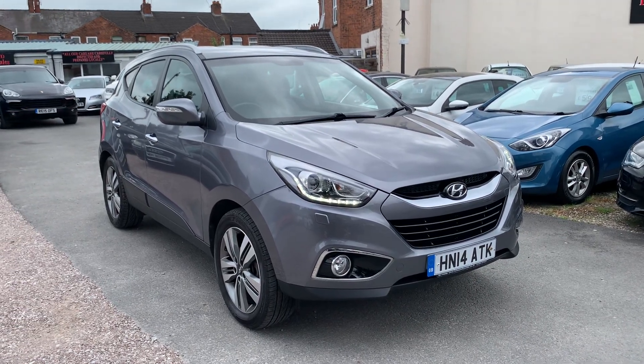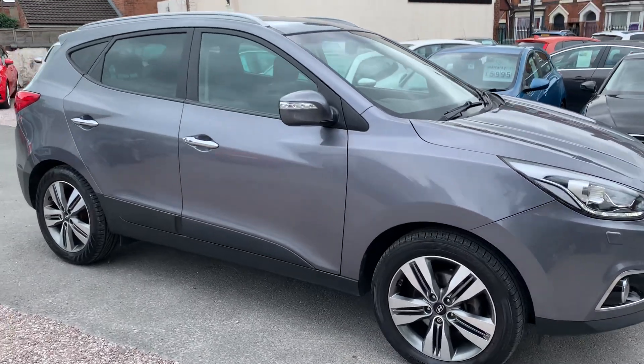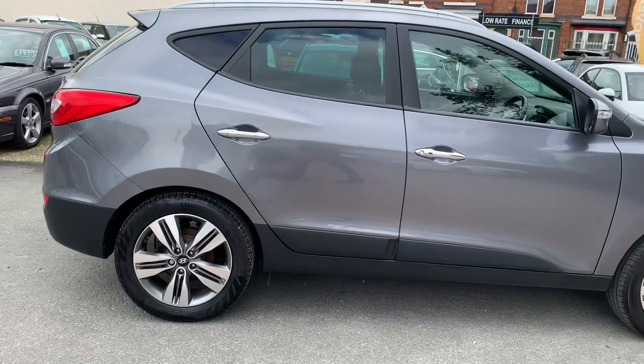Hi, it's Richard from DNC Car Sales in Crewe. I'm just going to do a quick walk-around video of our IX35. I've got the car running so you can get a bit of a feel for it, and we'll walk around all the bodywork and show you inside.